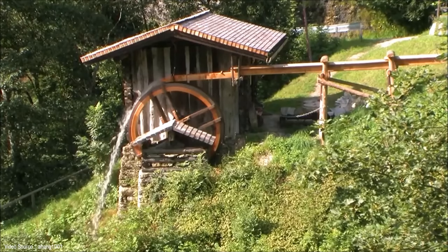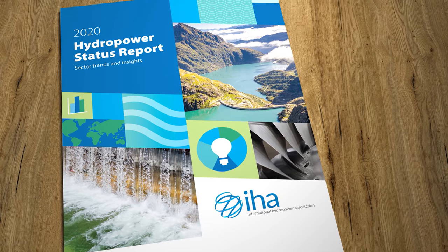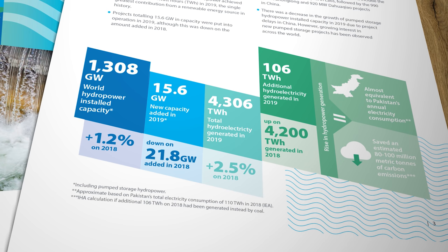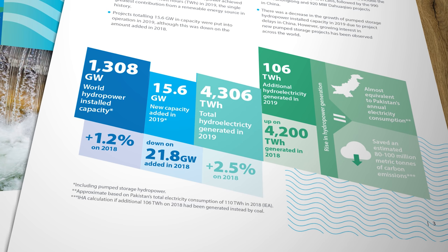We humans have been harnessing the energy of flowing water for thousands of years. I'm sure we all know what a water wheel looks like, but just in case anyone's missed it, here's one in action. Very quaint. Today, flowing water in one form or another accounts for about 16 percent of all electricity generation around the world. According to the International Hydropower Association, the total installed capacity in 2019 was 1,308 gigawatts, generating more than 4,300 terawatt hours of electricity. The vast majority of that power comes from hydroelectric dams on large river systems, which have developed into extremely sophisticated and efficient engineering marvels.